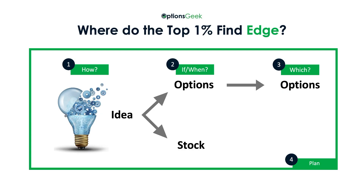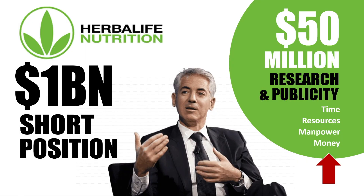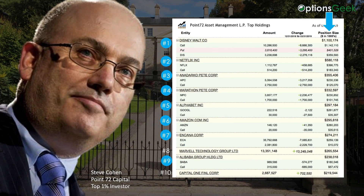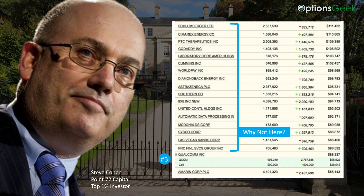In Part 3, I revealed the 4 areas where the top 1% find edge. Number 1 was in the investment idea, and you saw how much money, time, and resources are spent developing these ideas. Number 2 was the conscious decision they needed to make in order to invest in options. I showed you Steve Cohen's portfolio and clearly pointed out that not every investment idea warranted the use of options.